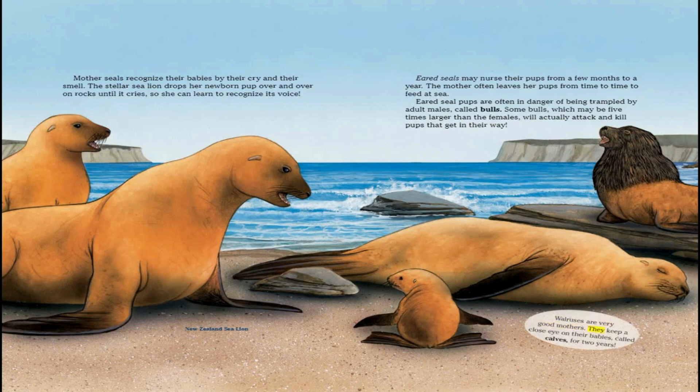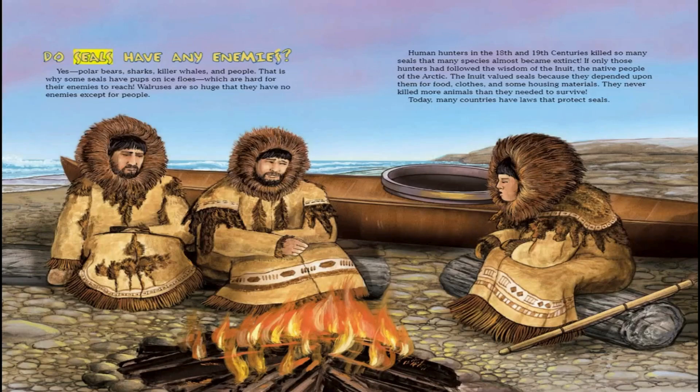Walruses are very good mothers — they keep a close eye on their babies, called calves, for two years. Do seals have any enemies? Yes: polar bears, sharks, killer whales, and people. That is why some seals have pups on ice floes, which are hard for their enemies to reach. Walruses are so huge that they have no enemies except for people. Human hunters in the 18th and 19th centuries killed so many seals that many species almost became extinct. If only those hunters had followed the wisdom of the Inuit, the native people of the Arctic. The Inuit valued seals because they depended upon them for food, clothes, and some housing materials, and they never killed more animals than they needed to survive. Today, many countries have laws that protect seals.